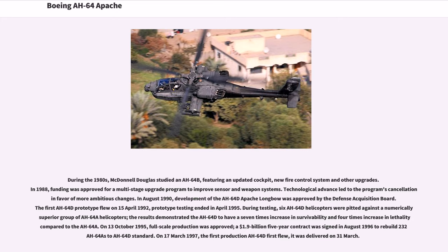In August 1990, development of the AH-64D Apache Longbow was approved by the Defense Acquisition Board. The first AH-64D prototype flew on April 15, 1992, and prototype testing ended in April 1995. During testing, six AH-64D helicopters were pitted against a numerically superior group of AH-64A helicopters. The results demonstrated the AH-64D to have a seven-times increase in survivability and four-times increase in lethality compared to the AH-64A. On October 13, 1995, full-scale production was approved. A $1.9 billion five-year contract was signed in August 1996 to rebuild 232 AH-64As to AH-64D standard. On March 17, 1997, the first production AH-64D first flew and was delivered on March 31.